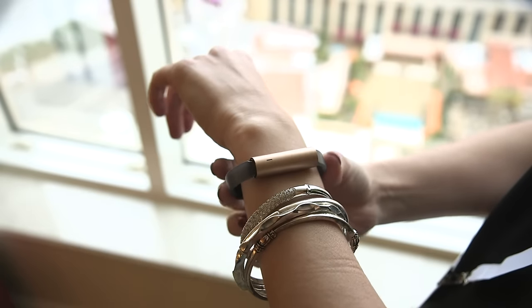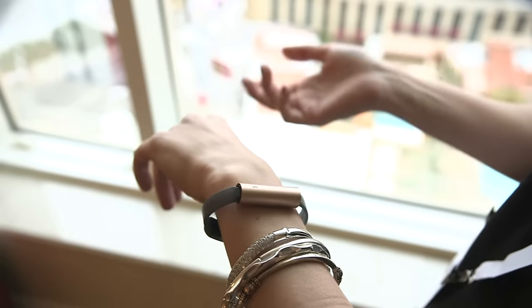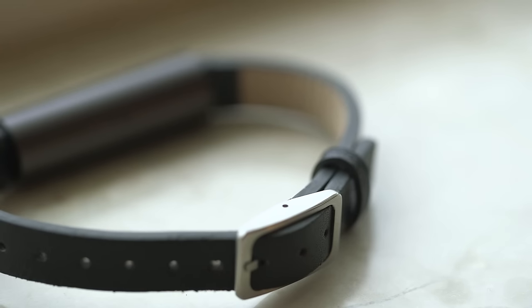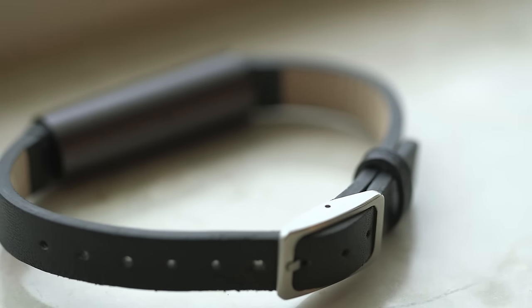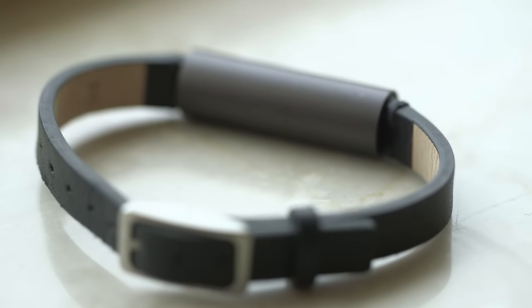So let's talk about what this thing actually does. Like a lot of other Misfit trackers, it will track your daily activity levels, it'll track your steps, it will track distances. It doesn't have GPS, but it uses an accelerometer to track distances, and it will track your sleep.